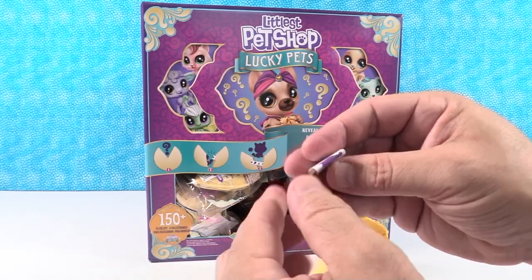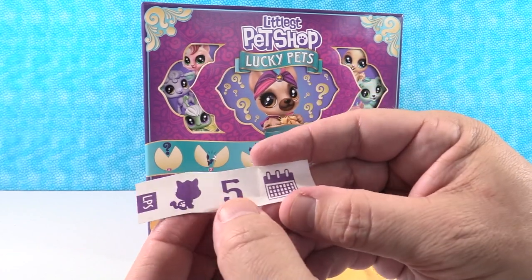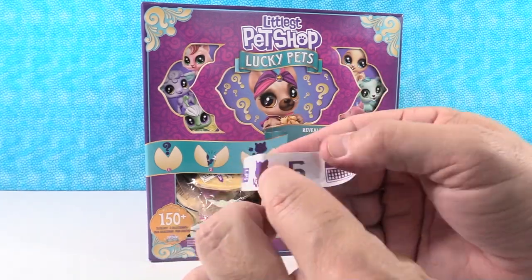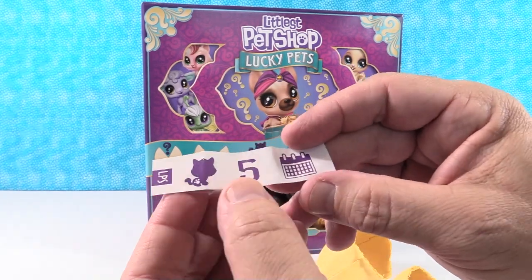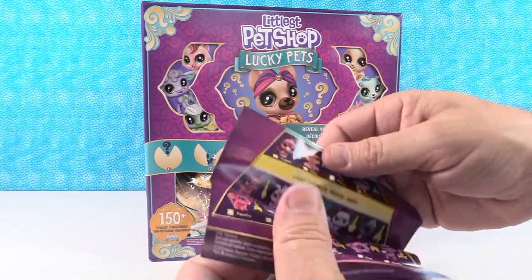So we have a fortune to start off with. We have a little kitty cat, we have five, and we have a calendar. I'm not quite sure what that means — maybe on the fifth day of the calendar. We have five months. Cat. All right, let's take a look here. We have a checklist.